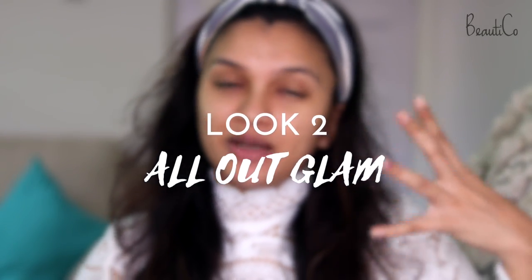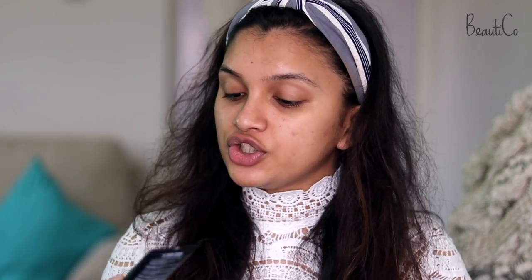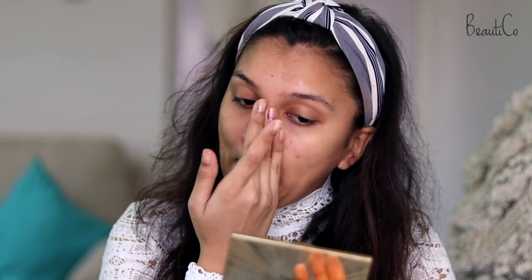Look number two is going to be a little bit more glam — a full coverage, all-out makeup look. First we're going to start with priming because we want our makeup to last the entire night. This Milani primer fills in my pores pretty well, doesn't make me oily, and helps my foundation go on smoother. I'm applying it mainly in my T-zone area, which is where I get oily the most.